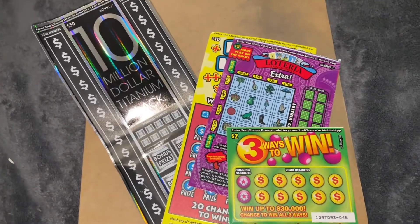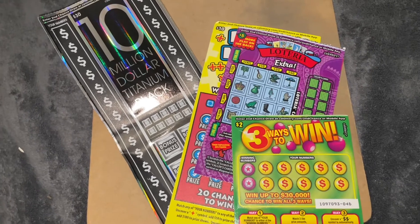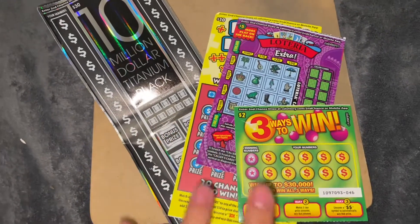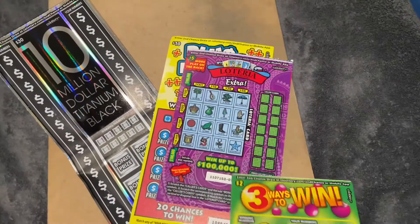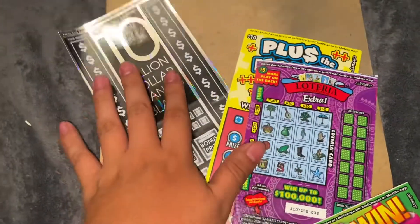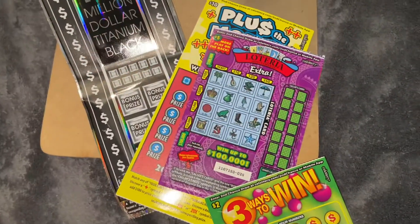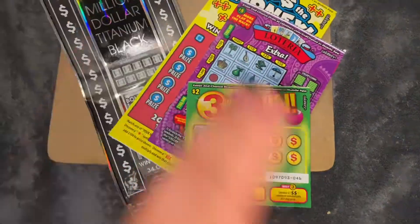Hello everybody, so here I have the new scratchers for September 2021. These are the new California scratchers for September 2021 and they came out with four tickets. The total amount was $47. I have the two dollar scratcher, the five dollar scratcher, the ten dollar scratcher, and a thirty dollar scratcher. I'm going to get started from lowest to highest, hopefully I win something big.